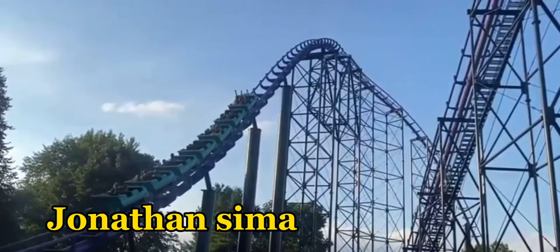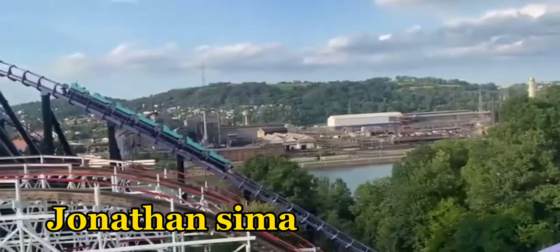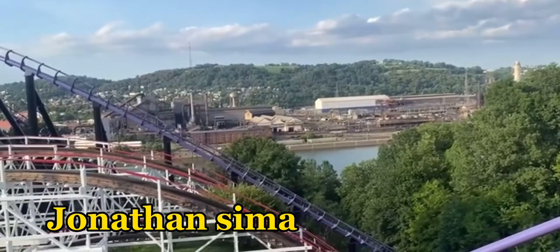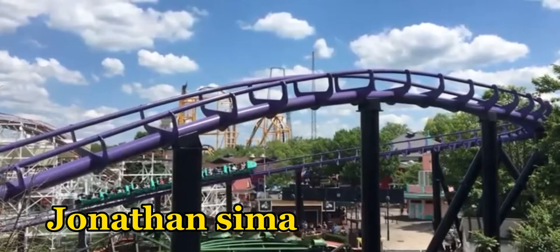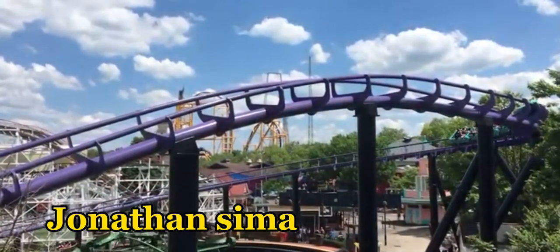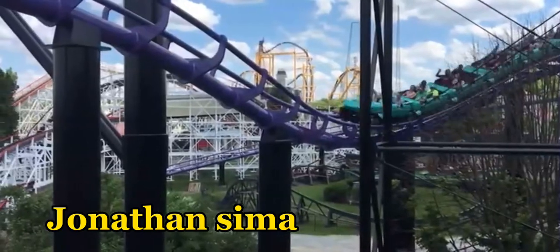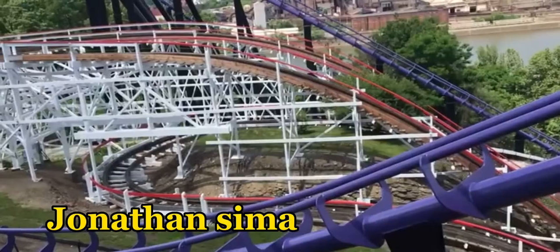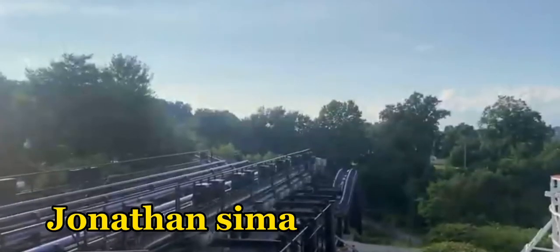So if you couldn't tell already, I absolutely love this ride — it's actually my current number one overall. Everything lived up to the hype: the second drop, the finale, and of course the ASMR of the aero chain lift. So how would I rate this ride? Well, it has its flaws. Kennywood's ops can be horrible, but when they're running two trains, they're on point. The prime ride time is only about 45 seconds, with it having over 3,200 feet of track. So with this, I'll have to give it a 9.5 out of 10.